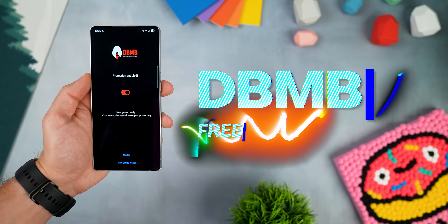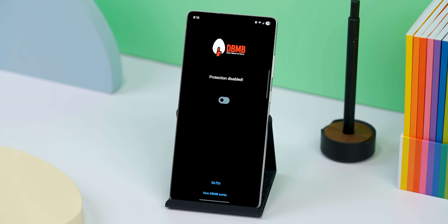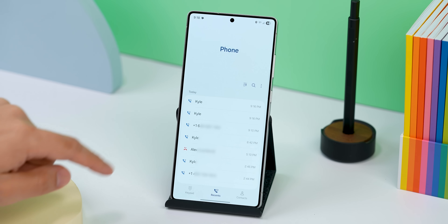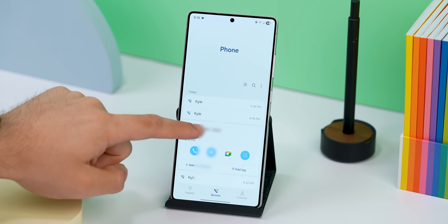This next app has a wild name — it's literally called Don't Break My Balls, or DBMB for short. But it's actually a super useful tool. Once you turn it on, it silences all calls from unknown numbers, allowing only your contacts to ring through. No battery drain, no fuss, just peace. You'll still be able to see the missed calls in your call log in case you need to call someone back. It's perfect if you keep getting bombarded with spam calls.